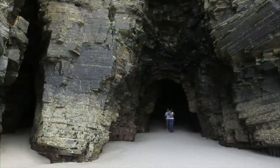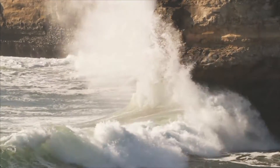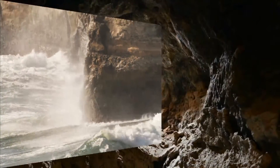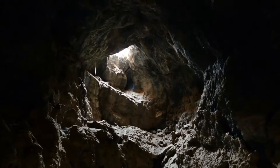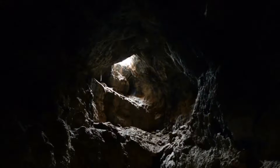Some caves are found in cliffs at the edge of the coastline, where they have been chipped away by the pounding of the ocean waves. Others form where a lava tube's outer surface cools and hardens and the inside of molten rock drains away, leaving a hollow tube.